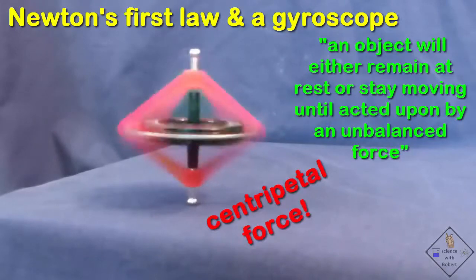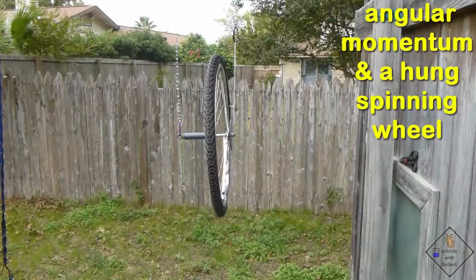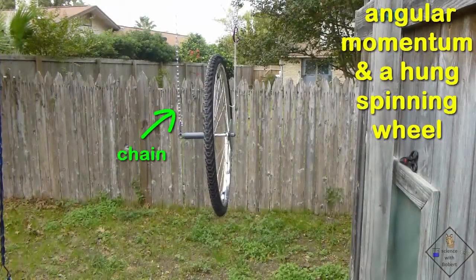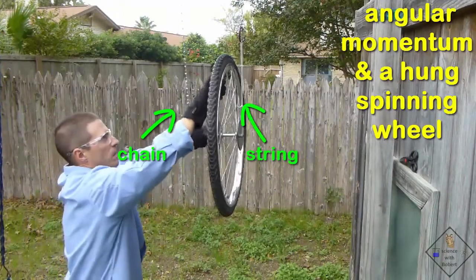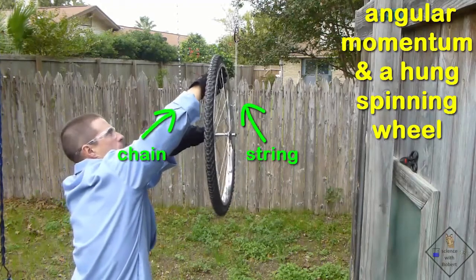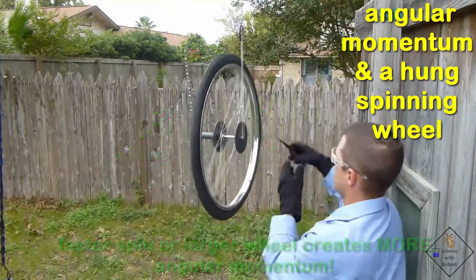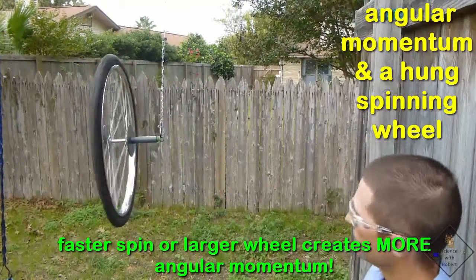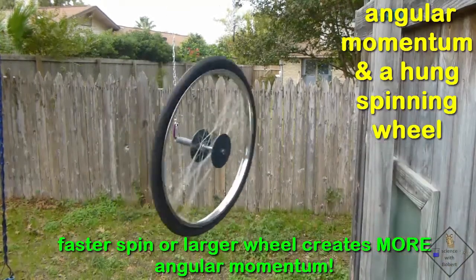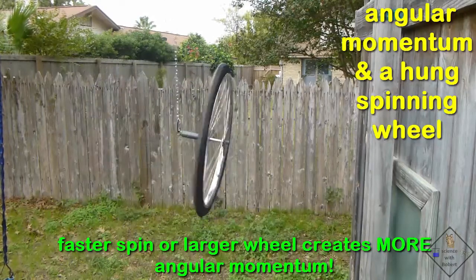Spinning motion is kind of complicated, but we can still apply Newton's first law. Dr. Smith has a bike wheel with its axle hanging from a chain on one side and a string on the other. He is going to get the wheel spinning, then cut the string. All spinning objects have inertia — if a wheel is spinning in one direction, it wants to keep turning in that same direction. In other words, a spinning wheel has a lot of angular momentum, and it isn't easy to stop.